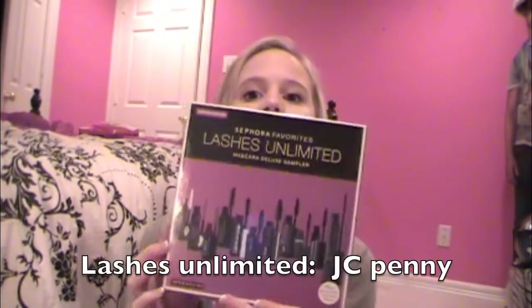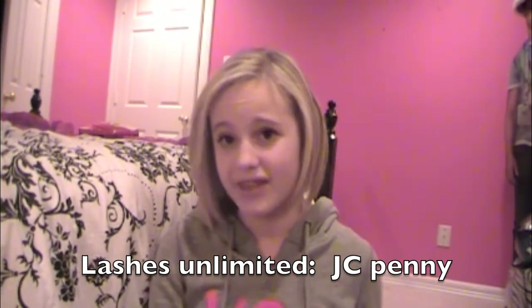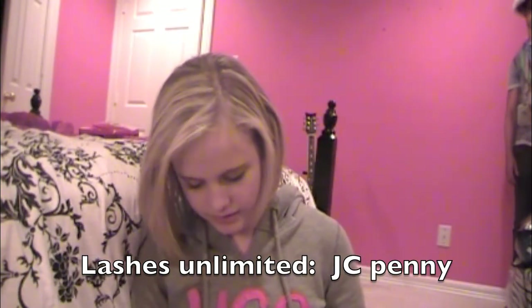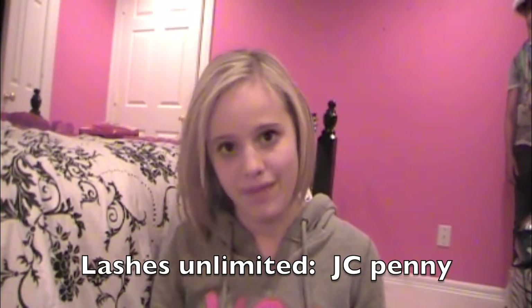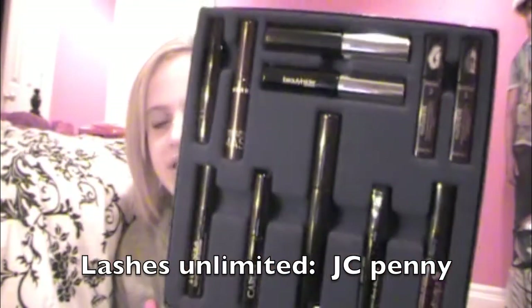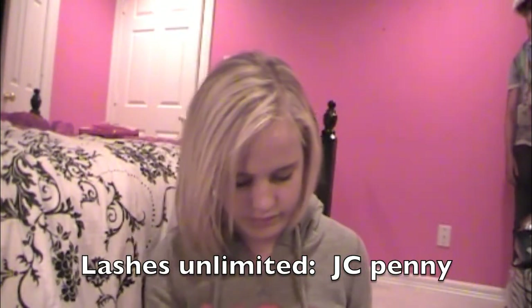The last two things I'm going to show you — these are all the makeup stuff I got. There's some perfume and lotion too, but that's going to take like an hour to show. So I'm going to show you the two last makeup things. And I'm so excited about this — it's like amazing. I got this Lash Unlimited, which I got at JCPenney. And it has 11 different samples of mascara from Sephora. I think that is totally awesome — it comes with all of these samples from Sephora. Two of them just fell off, but it is like freaking amazing.